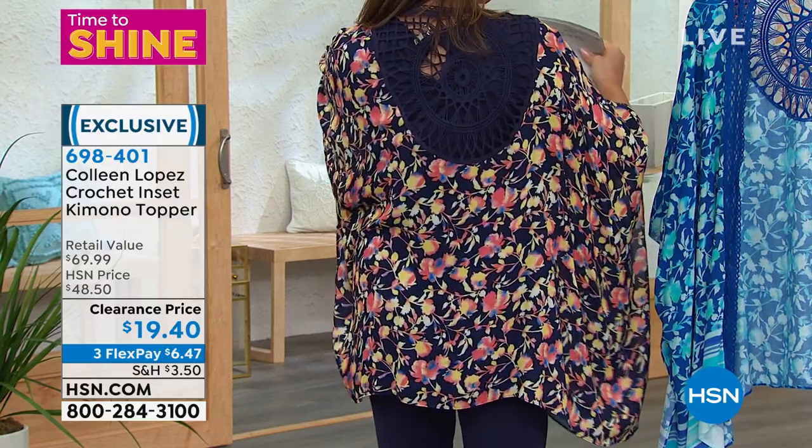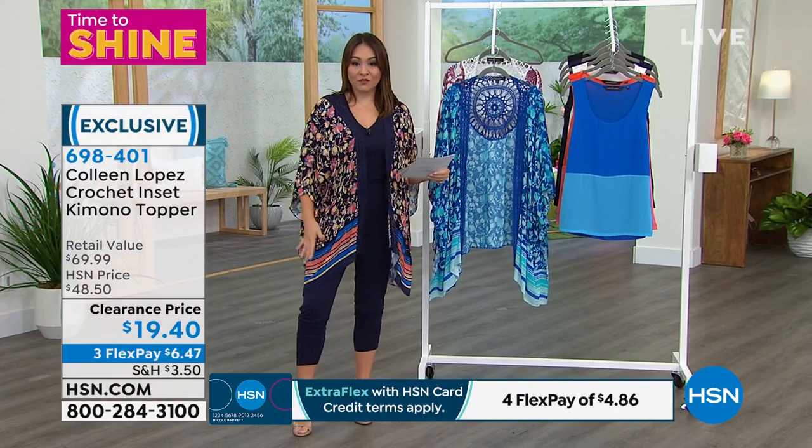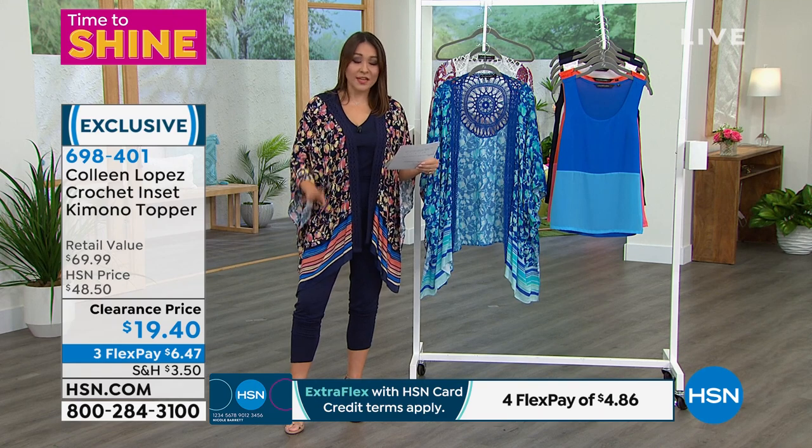If you're wearing an offset color underneath it — I'm wearing navy on navy — but if you did, it would pop through. This is my Navy Garden, the one I'm wearing right now. All my sizes are available. It's dual sizing: extra small, small, medium, large, extra large.